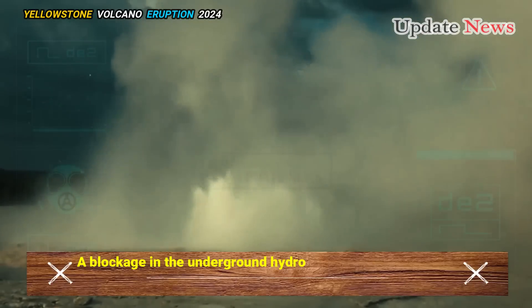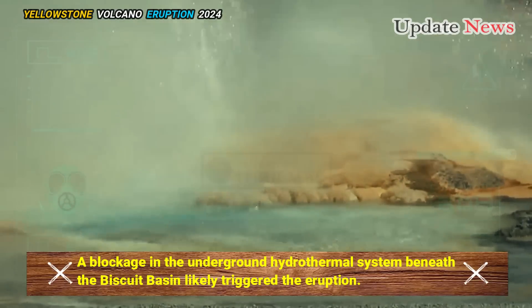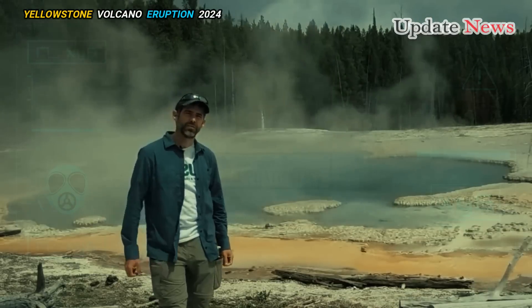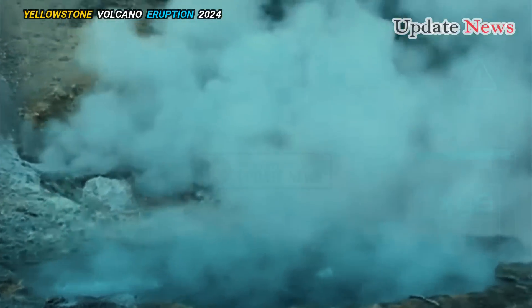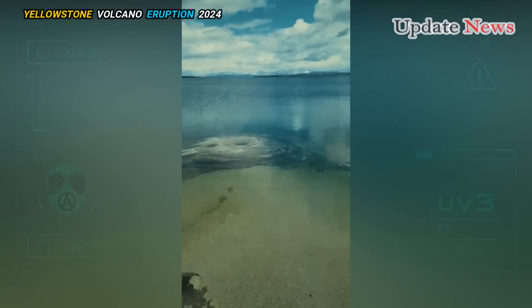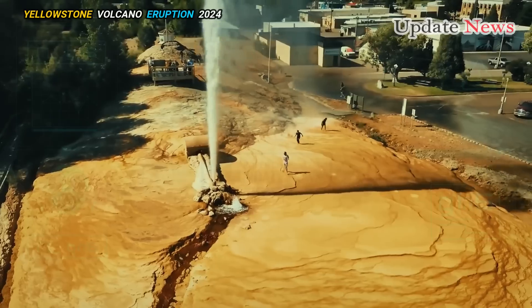A blockage in the underground hydrothermal system beneath the Biscuit Basin likely triggered the eruption. Mineral deposits in the water pipes that run beneath Yellowstone and feed its geysers can block steam and hot water from passing through. These obstructions cause a buildup of pressure that can eventually overcome the strength of the surrounding rock, triggering an explosion.